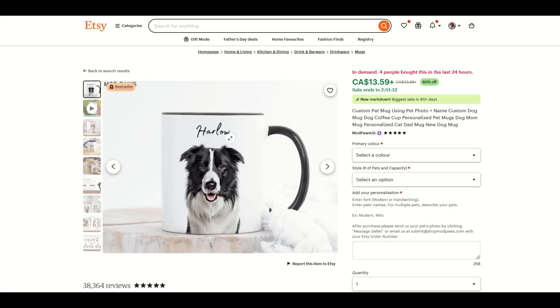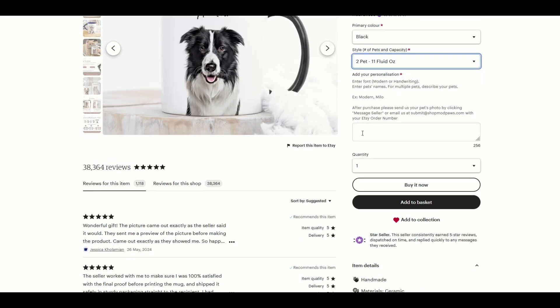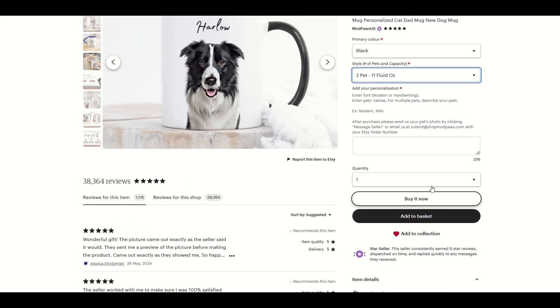Here's another one — a coffee mug for a dog. Four people have bought this custom pet mug. Same thing: you could select the color of your mug, select your style, enter in your personalization, and then purchase it.